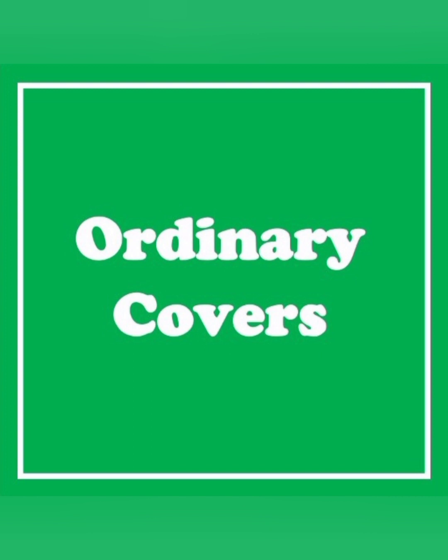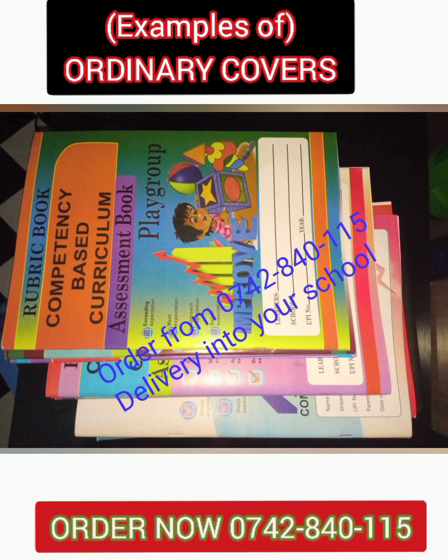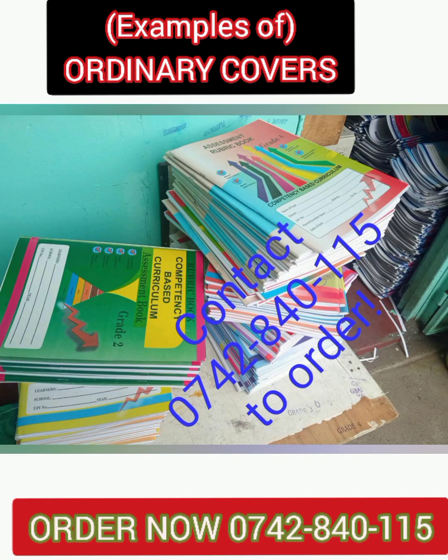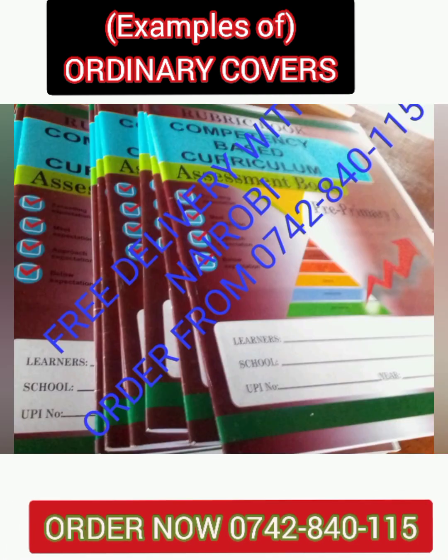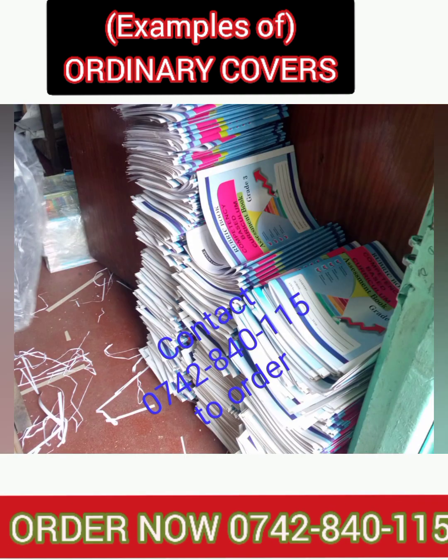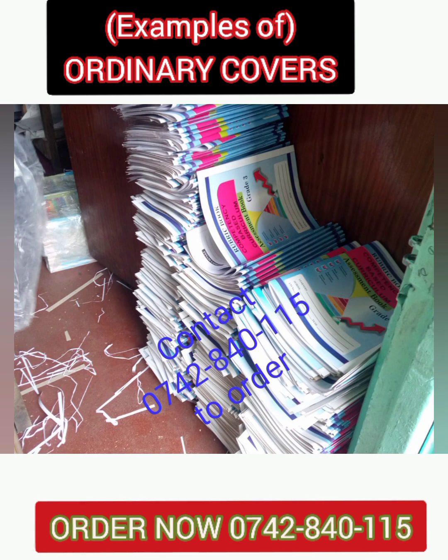We also have another type of cover for assessment books called ordinary covers. This cover is the best choice for small schools which have not yet designed their logo. We have made eye-catching covers for schools that prefer using original ordinary covers without adding their details like school names, logos, and more.